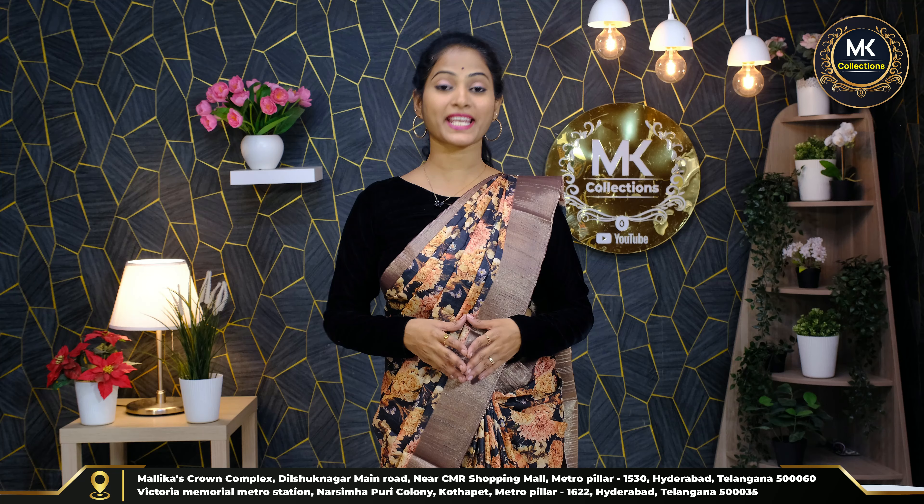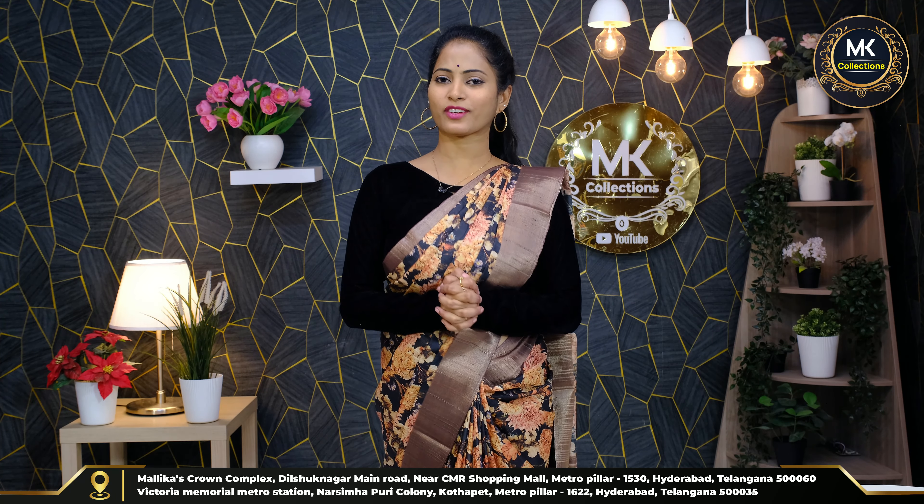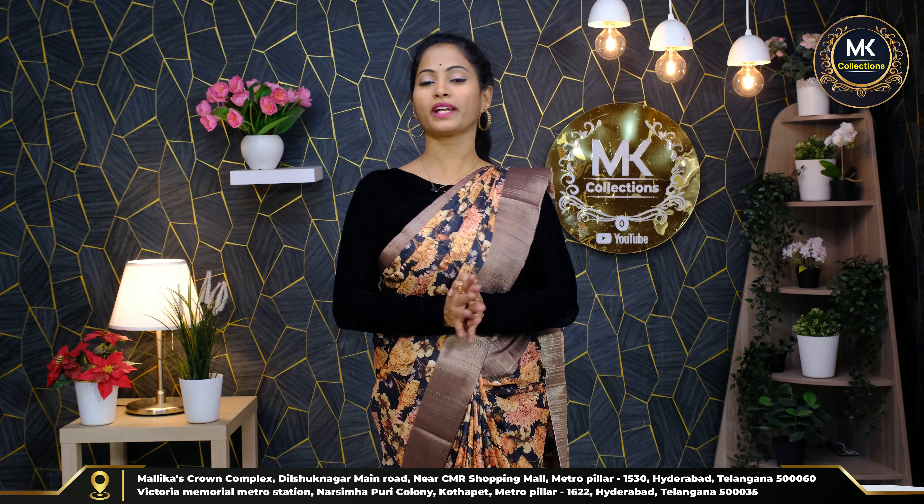Yes, superb cashmere silk — 2000 rupees. Kalankari florals — superb. Different beautiful digital florals, colorful collection. This collection is superb. Fabric is very good, quality is also very good. Different collection, unique designs.